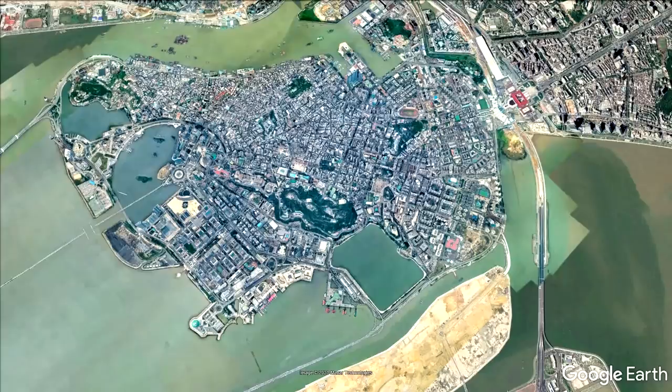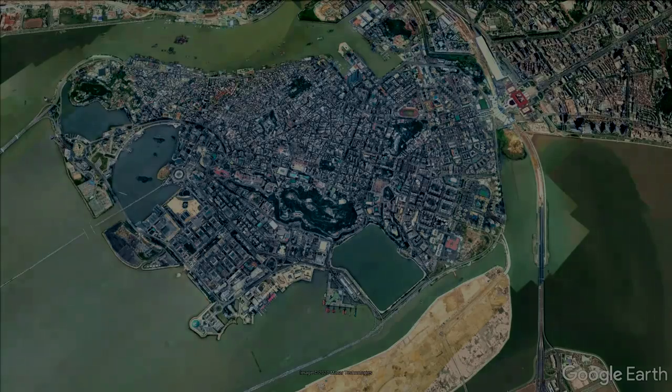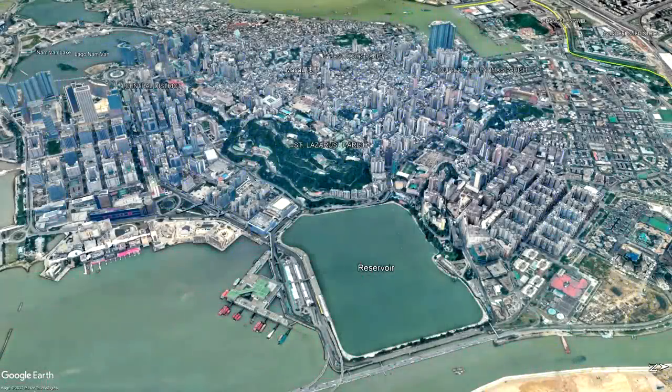This is usually the part of the video where I do the now-traditional Google Earth Flyover™, where I take you around the circuit. But with the 3D buildings turned on, the important parts of the circuit are hidden, and if I turn them off it just looks terrible because the 2D map doesn't sit well on the terrain mesh. You can see the pit complex at the bottom of this screenshot, and the track basically runs up towards the central district, through the western side of the park, and then round the eastern side of the reservoir back to the pit complex.